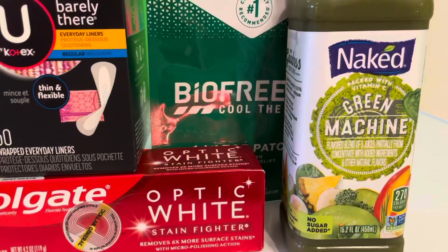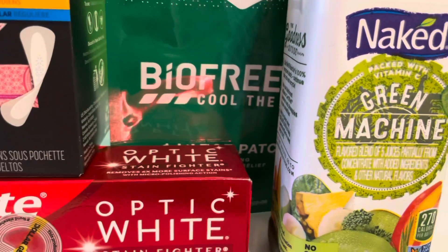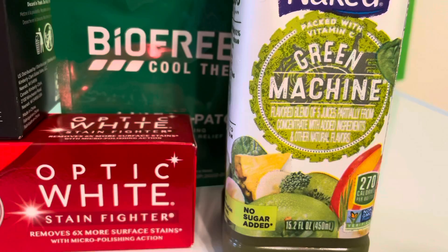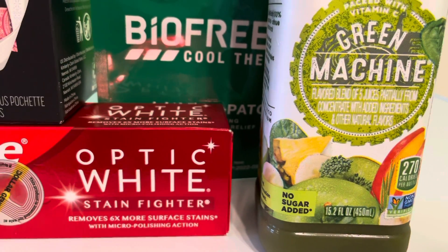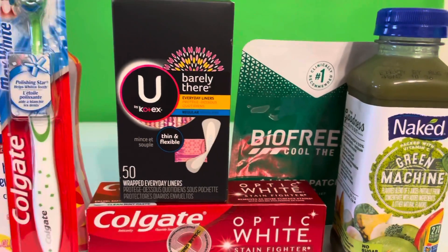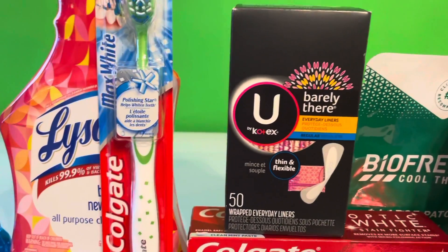If you have not tasted the Green Machine, it is one of my favorite ones — it has all green fruits and vegetables with pineapple. This one is really good, so if you haven't tried it go ahead and try it, especially for a dollar.